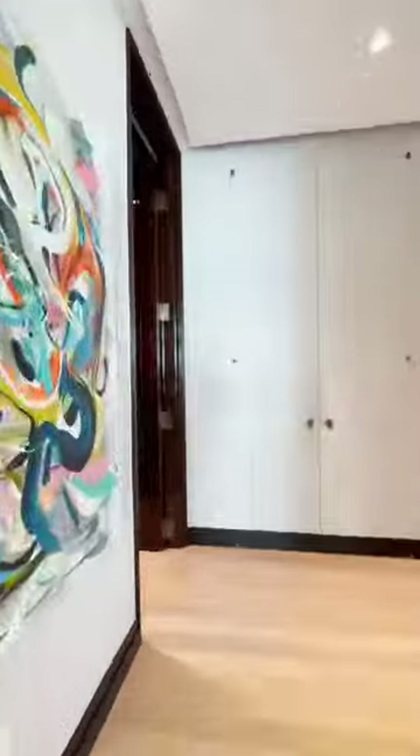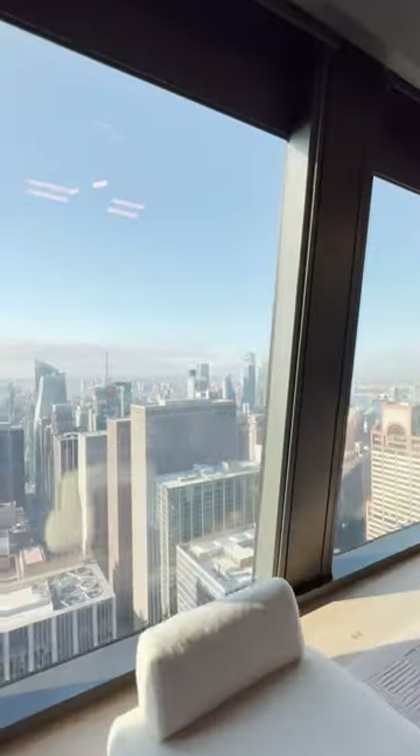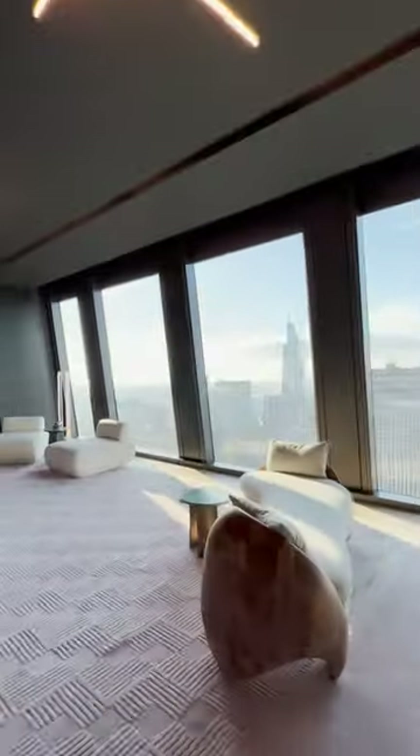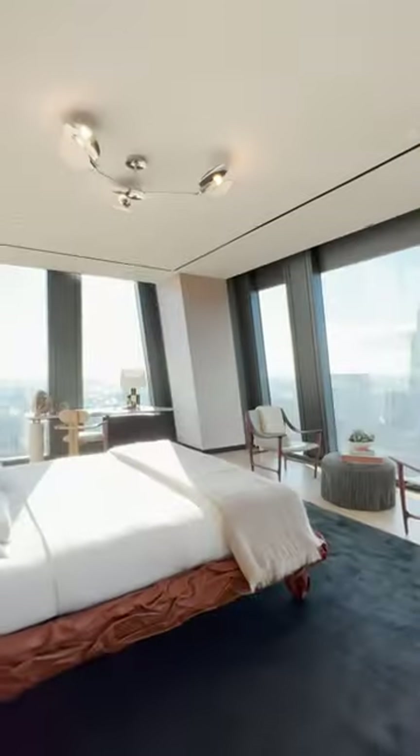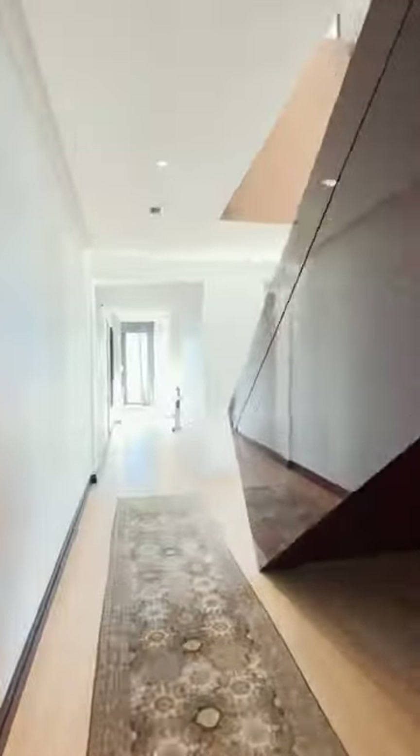At the southern wing of the penthouse, there's a 30 by 15 foot lounge with views of all of downtown Manhattan. Right off the lounge is a private secondary bedroom with southern and eastern views and an ensuite bathroom.